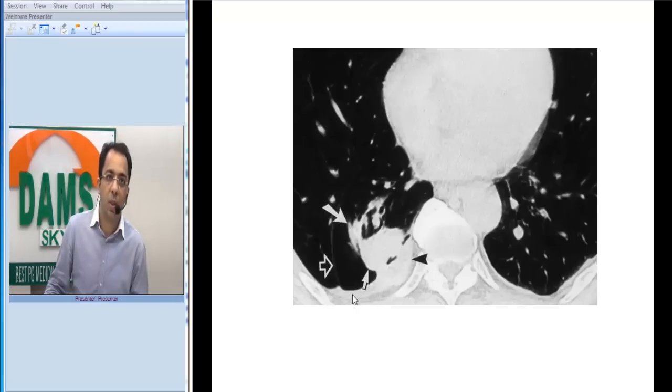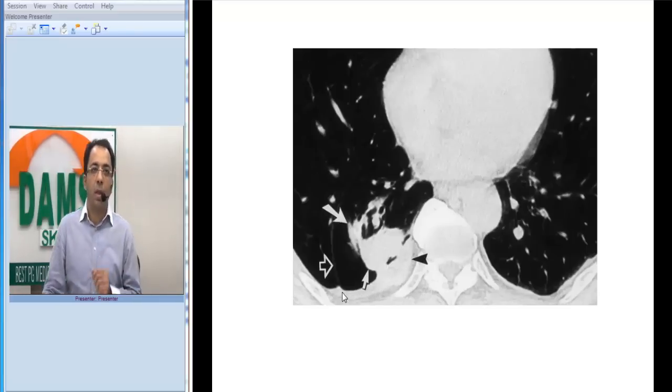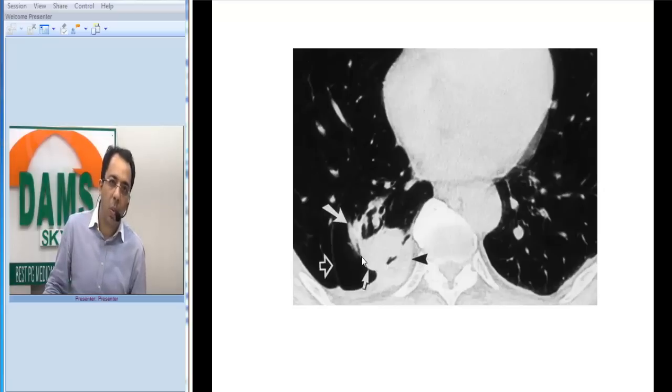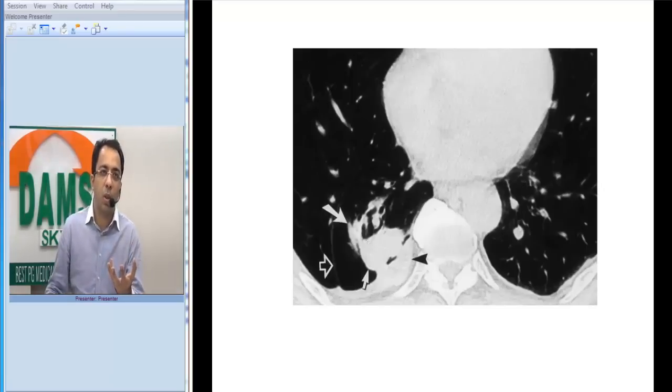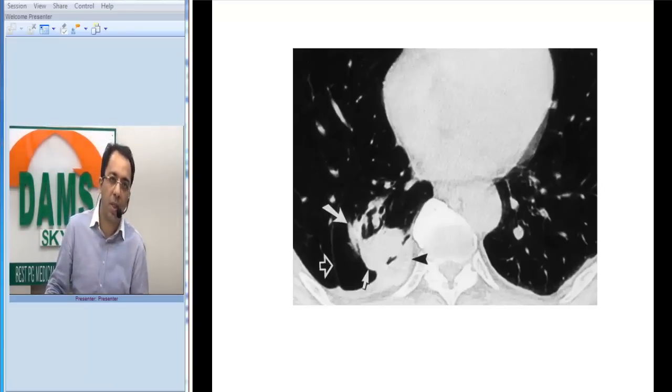That is the key thing — you can see pleural thickening here. And you can see a rounded area which is abutting the thickened pleura on this side. You see a rounded nodule abutting the pleura. Why am I saying this is round atelectasis? You can see the bronchovascular markings going into the nodule.